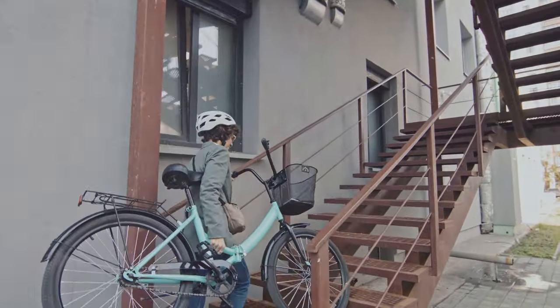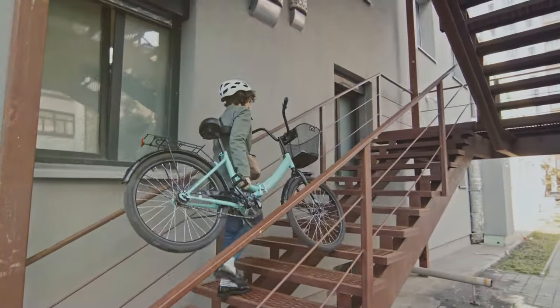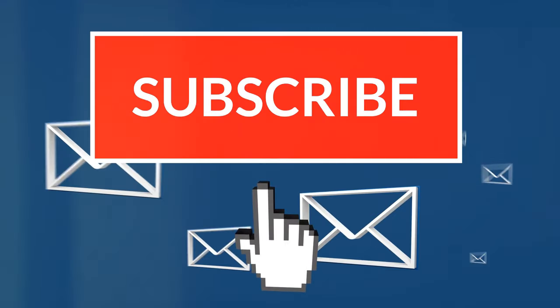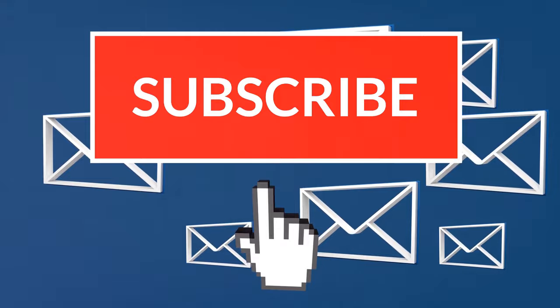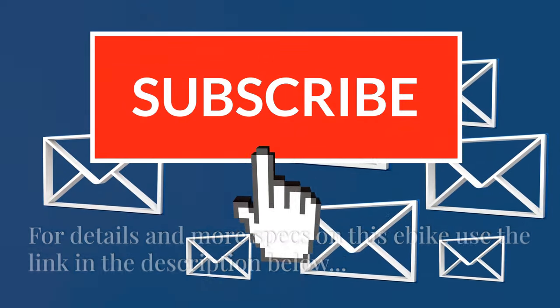So I hope this helped you. I put together a free e-bike guide to help you pick out your perfect e-bike — just download it in the description below. Smash the like and follow, and thanks for watching.